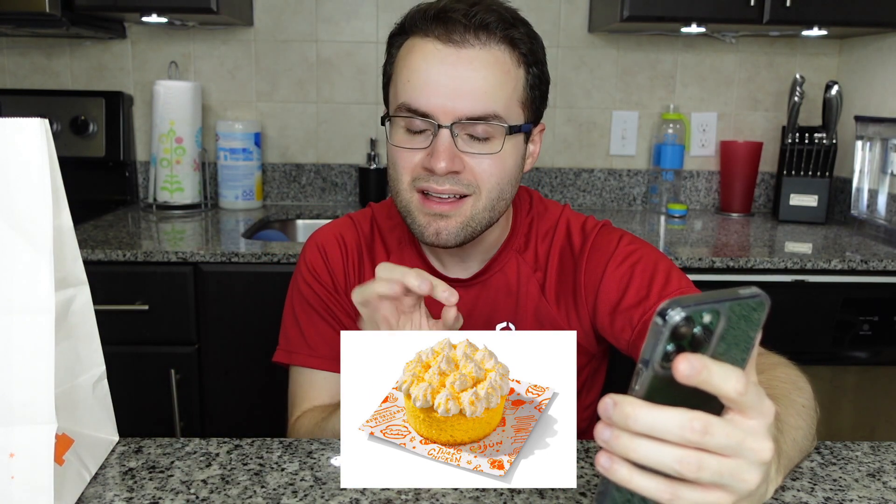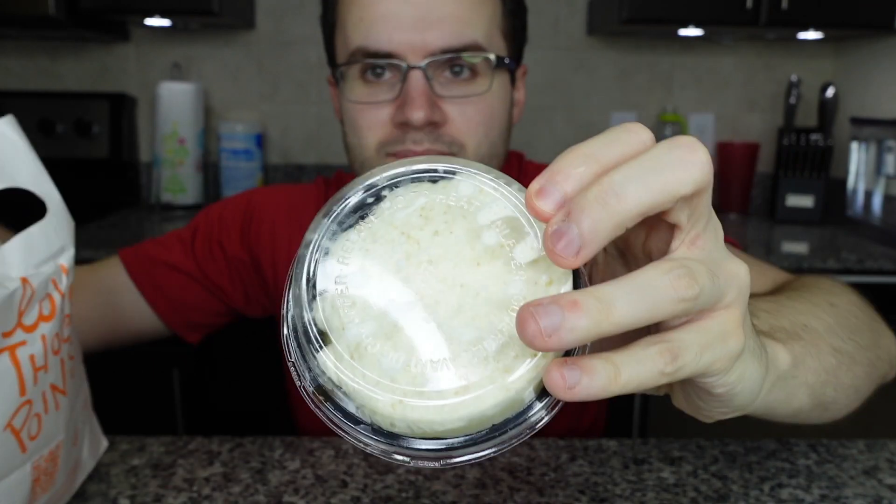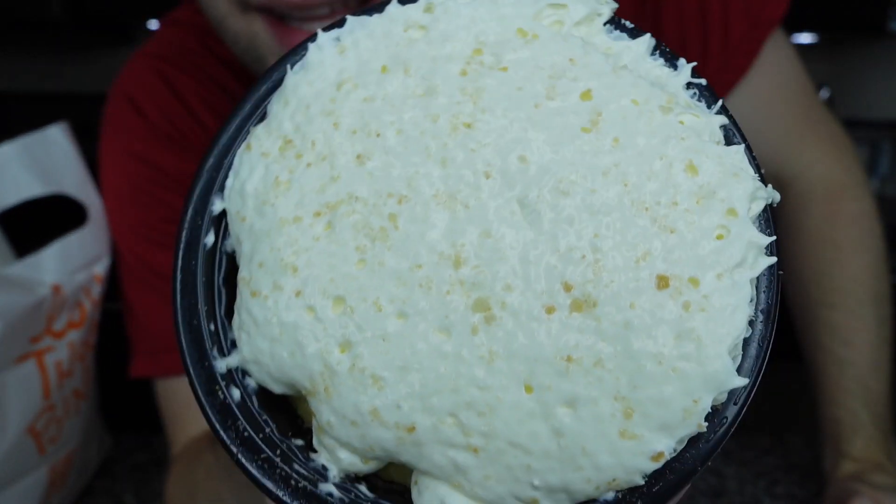The banana cream cake is a vanilla cake topped with whipped banana cream topping and Nilla wafer pieces, and it looks visually so appetizing. I just wanna squish it — it looks bouncy and spongy. Opening it up — it smells like banana pudding, which is how it should smell, but like cheap banana pudding, not like amazing banana pudding. But I'm still hyped.